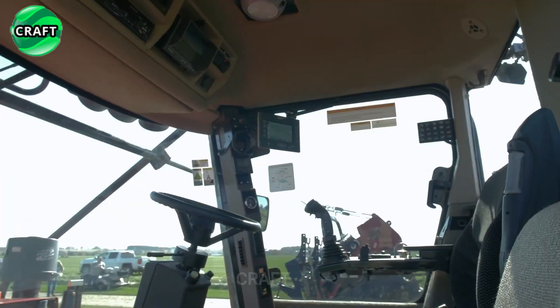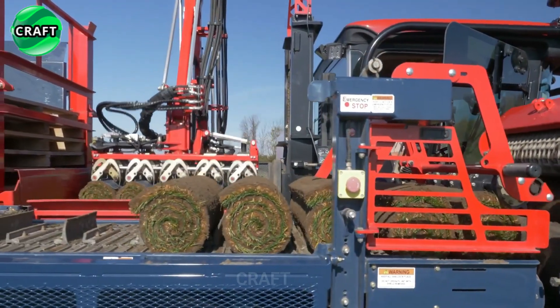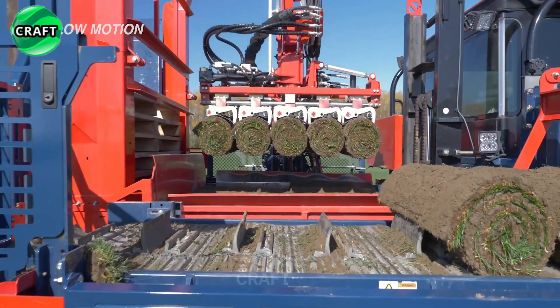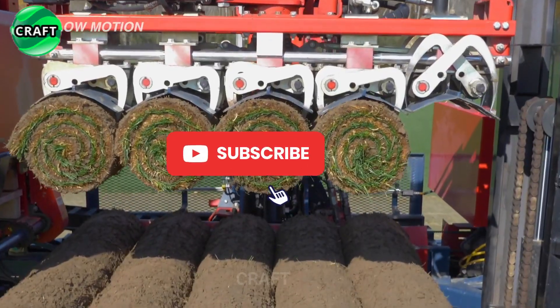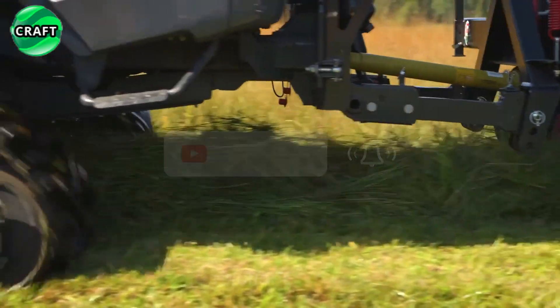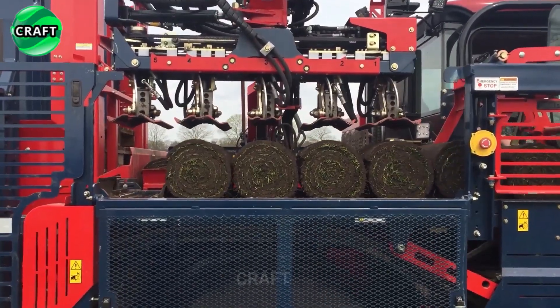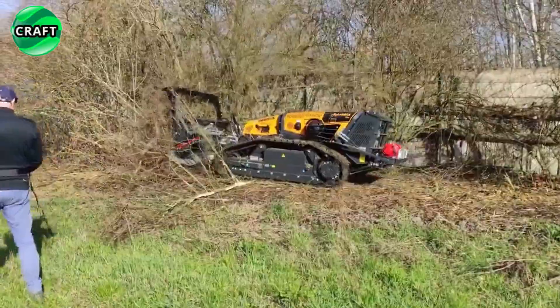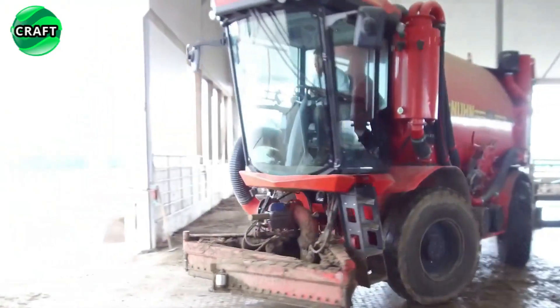Thank you for watching the video about the revolution in agriculture and this selection of the most successful agricultural machines. What do you like most about these agricultural machines? If you have driven or operated such machines in agriculture, share your experience. Like, subscribe to the craft channel and share the video with your friends. See you soon!